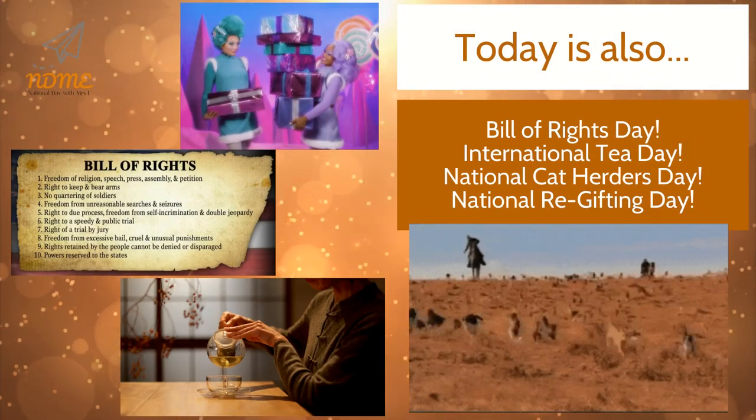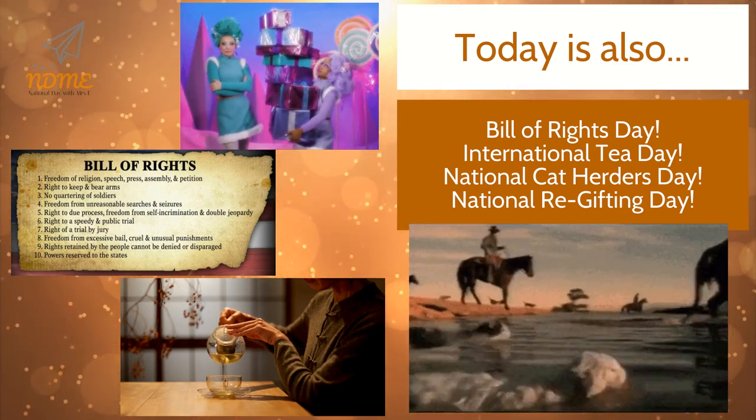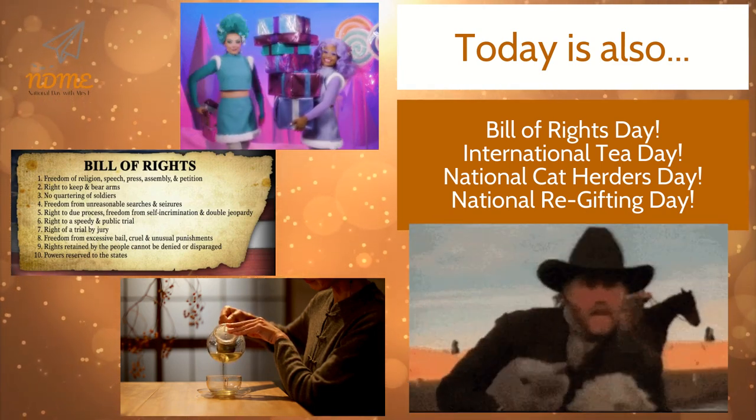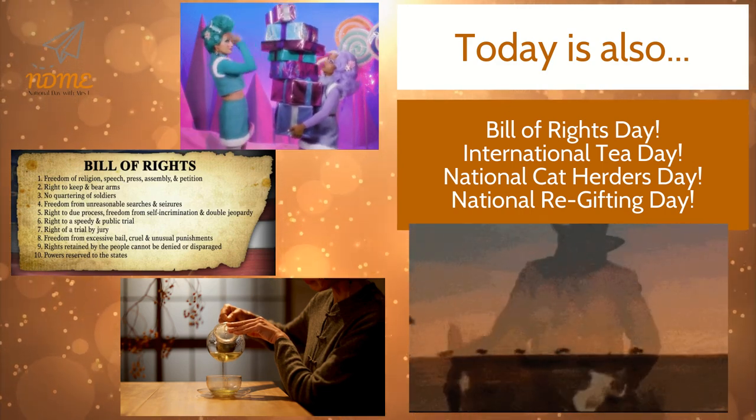Today is also Bill of Rights Day, International Tea Day, National Cat Herders Day, and National Re-Gifting Day.